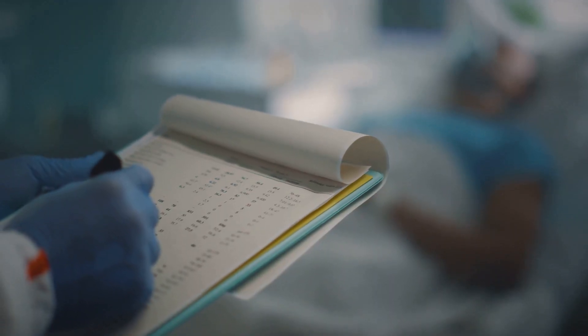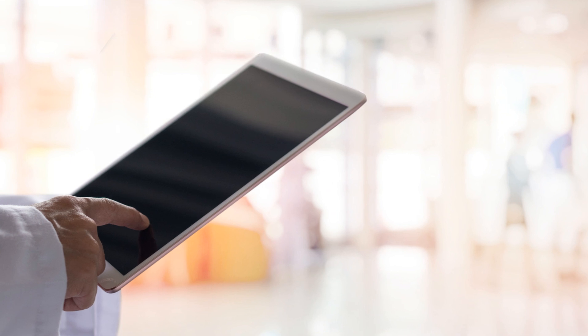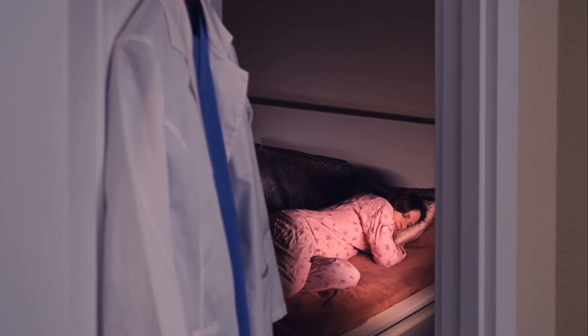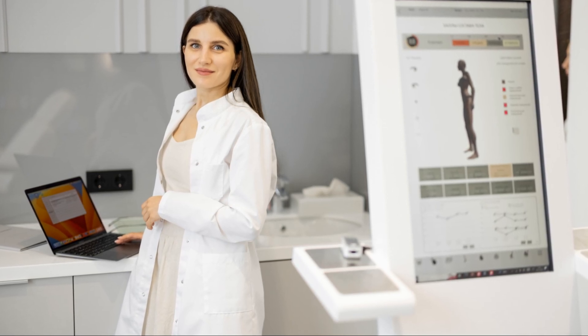First up: medical documentation and charting. Imagine a primary care physician seeing 30 patients a day. Instead of spending hours after work charting, they use ChatGPT 4.5 to generate SOAP notes in real time, pulling key details from voice transcriptions. Now they finish documentation during the visit and leave work on time. Advantage: reduces physician burnout and administrative burden. Disadvantage: requires EHR integration, which some systems lack.